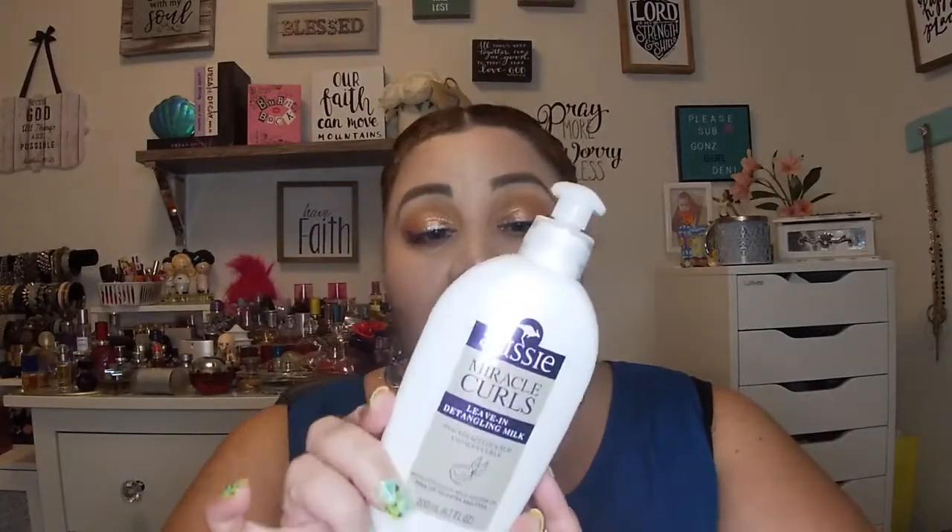We have the curly curl enhancer from the dollar store to help activate curls and make them curlier. I felt it was a little gimmicky and I'm not rushing out to get it again. Then we have my holy grail — the All Seas Miracle Curl Leave-In Detangling Milk. If you have curly hair and trouble detangling, this is the best. I'm going on my third bottle and will continue buying it.